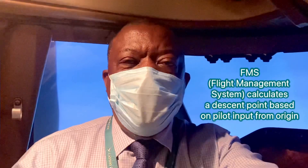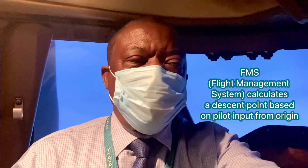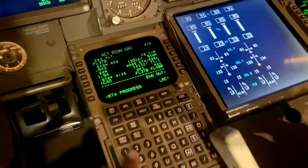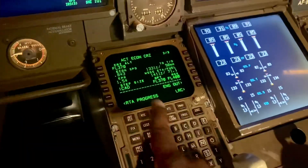Well, the FMS — remember, we've put the route in, just like a GPS on your vehicle. You put where you're coming from and where you're going, and it tells you how long it will take to drive to that destination. Same in the aeroplane — we put our departure point, all the turn points and routes to our destination. We put them in here; this is the FMS. This is the old-style FMS, but this is where we put the route in.